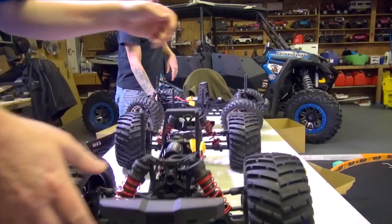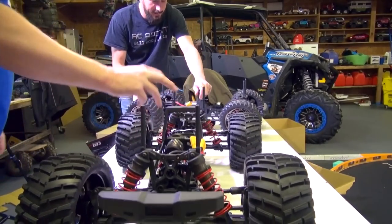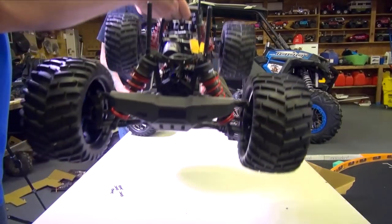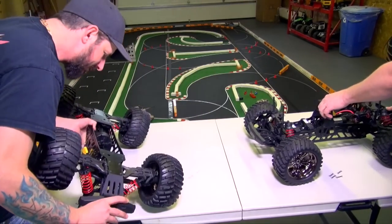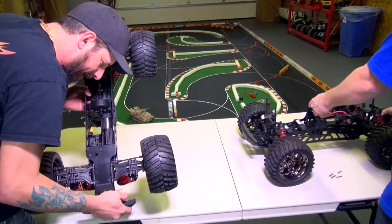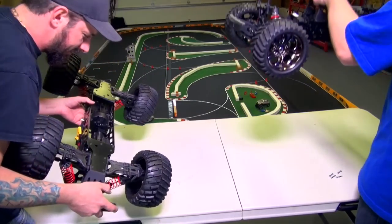Did you notice that they changed the shocks from a dual system to a single? I see — big bore shocks. Those are nice. Waterproof ESC, I see. I hear there is a Savox servo — oh, it is a Savox. Let's do a drop test. It's a Savox horn.